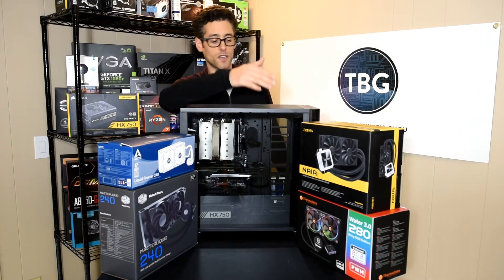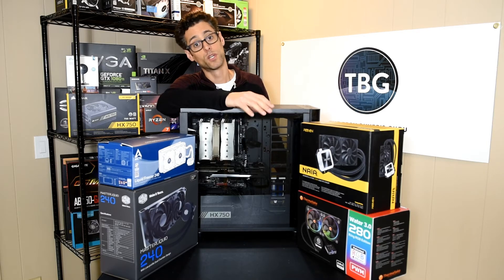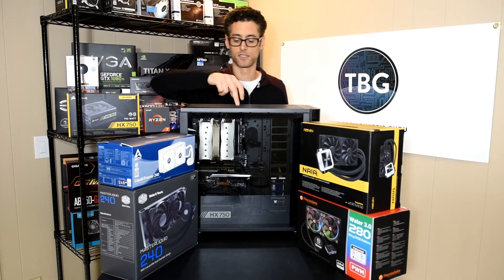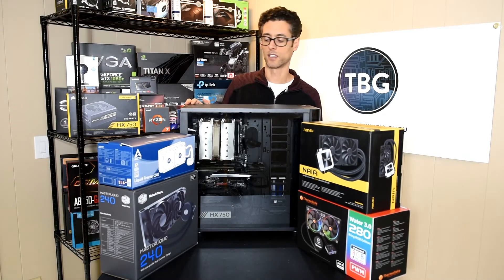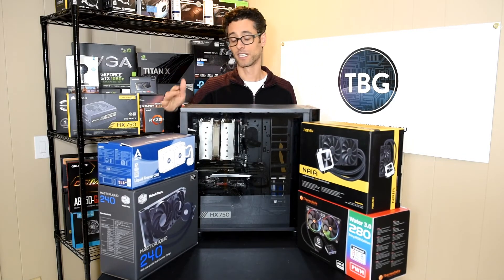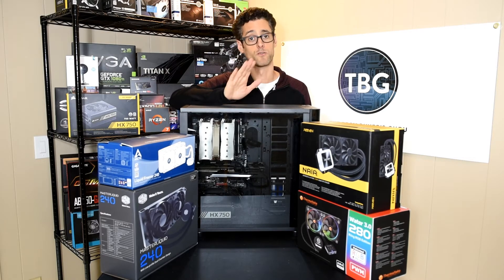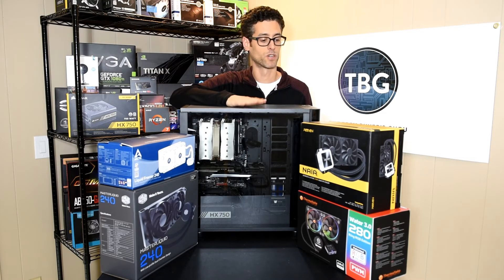Down here we've got the most expensive cooler — Thermaltake's 280-millimeter Water 3.0, which has its ring RGB fans, which are very, very nice-looking. I know that because they're mounted in this case as well. It should look very nice, and it might get some extra brownie points for matching the case. But we're going to be looking very closely at performance, and performance is going to win it all — winner take all.